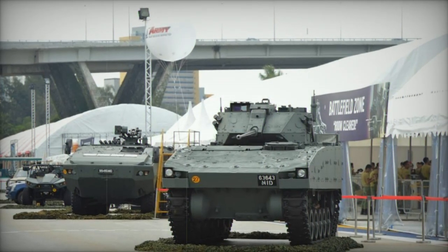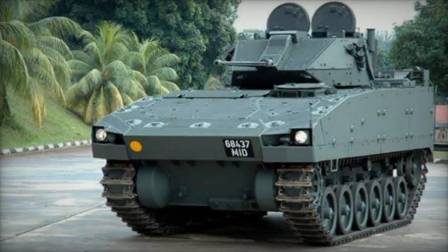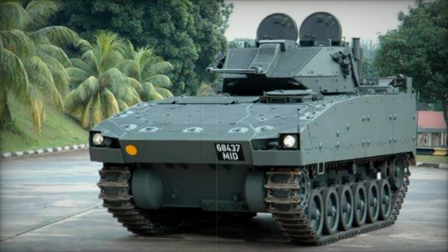While primarily intended for domestic requirements, the Bionics 4050 was also presented as a potential replacement for the aging M113 APCs in various markets, albeit without securing any international production orders.